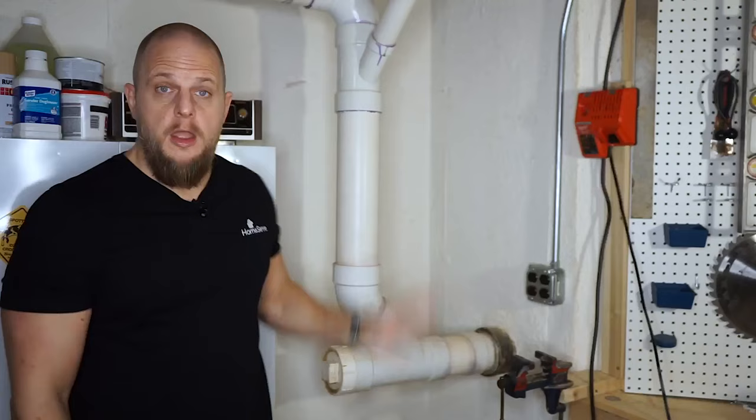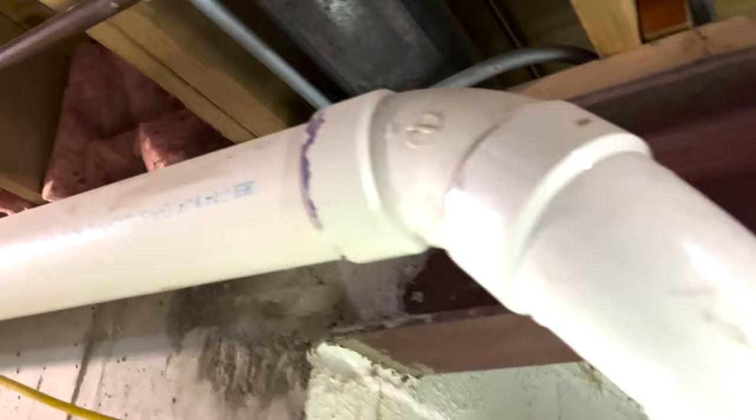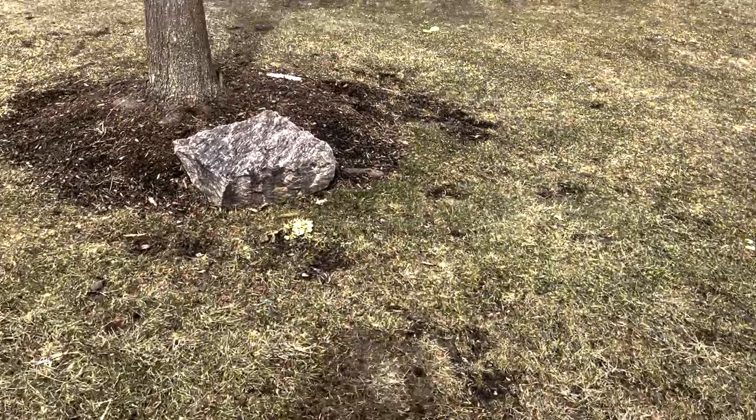Your sewer line is distinct — or should we say 'distinct' — from your water service line which carries fresh water to your house, or your storm water system which channels rainwater away from your house. The underground pipes of your sanitary sewer system carry sewage from bathrooms, sinks, kitchens, and other plumbing components to a wastewater treatment plant where it's filtered, treated, and discharged.